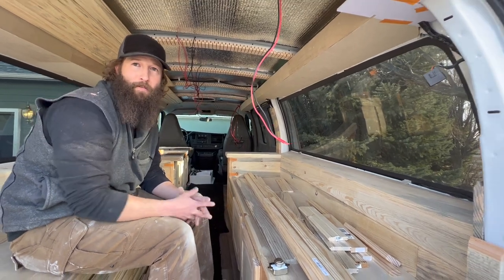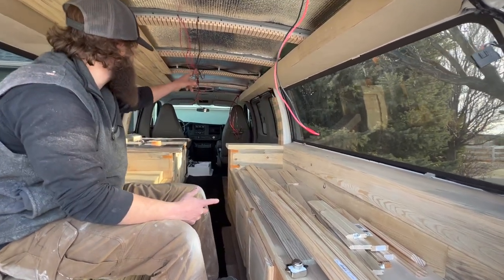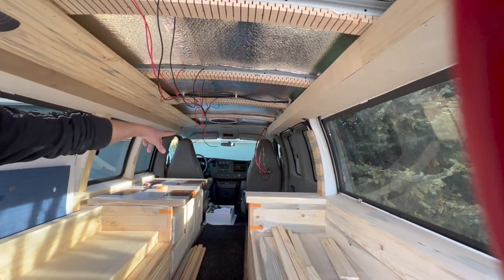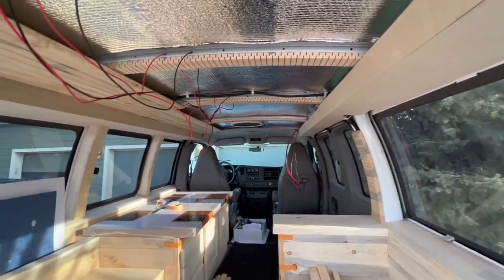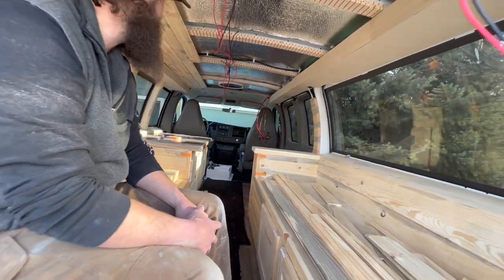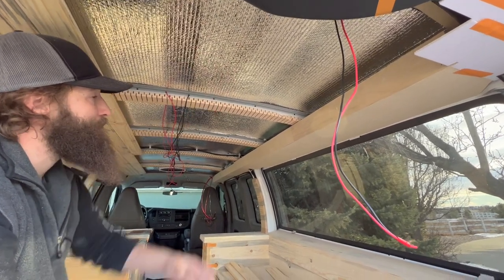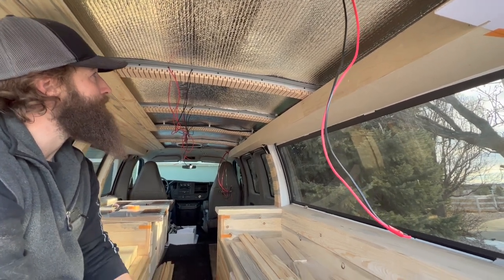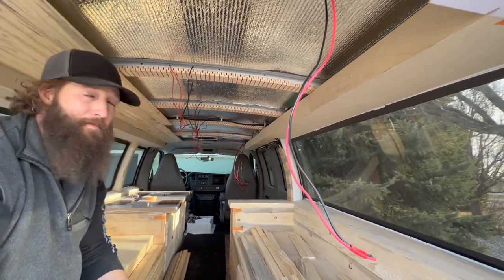We kept the factory door lights in so when you open the doors those still turn on — connected to the factory battery. Then we'll have the house battery with the 12-volt system wired separately. The reason you see wiring still hanging is because up front we've got the larger gauge wires for the solar panel that will eventually go on the roof. Before we close everything in, we've got to get the utility box for the wires drilled and mounted on the roof first. We also have reflective insulation up there, with a small gap for heat to expand and contract.